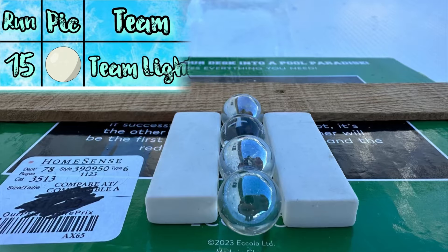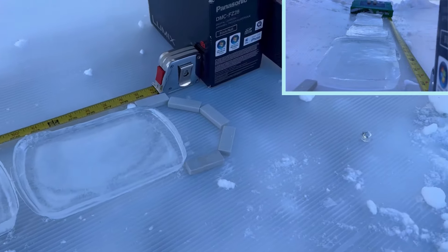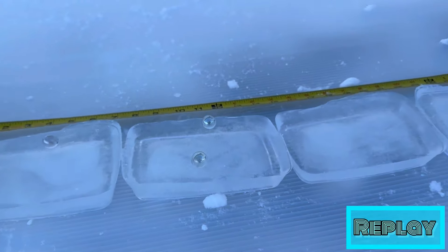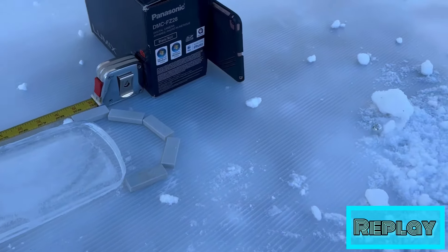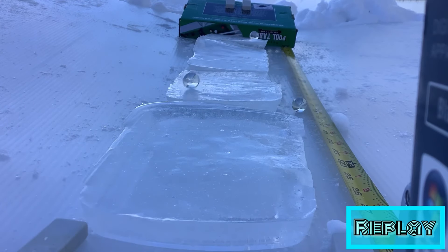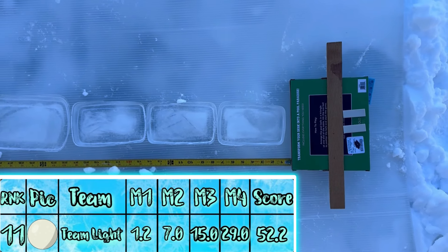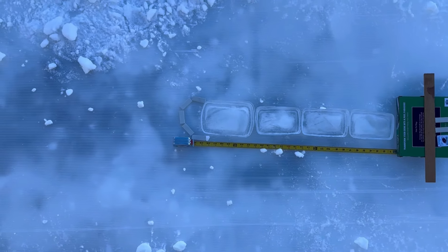Up next, Team Light. Never been good in balancing events, and it seems this statistic will remain. This is not Team Light's type of event — they've never been good in balancing. And this stays here with an 11th place finish. With only one team remaining yet to go.